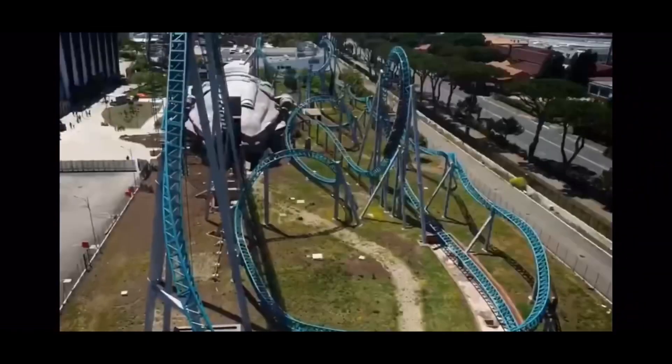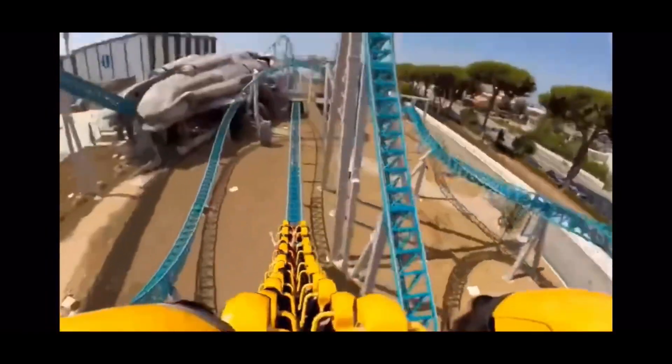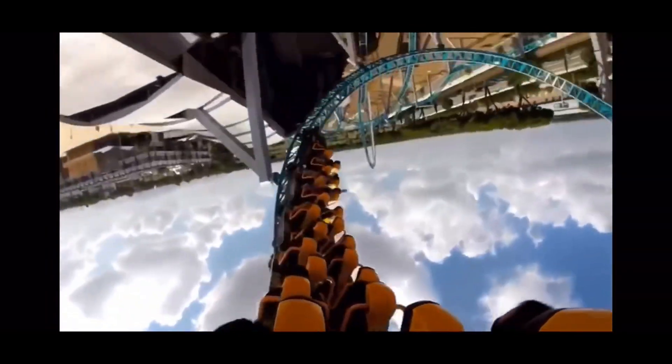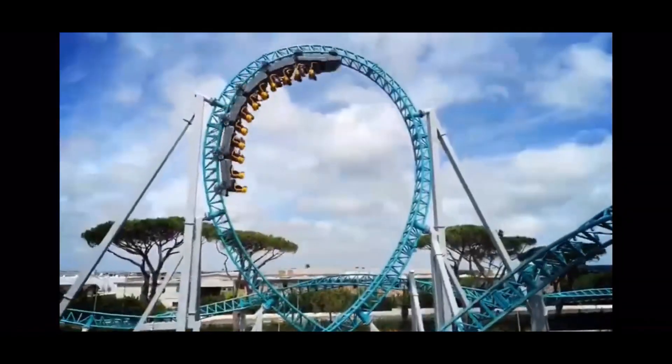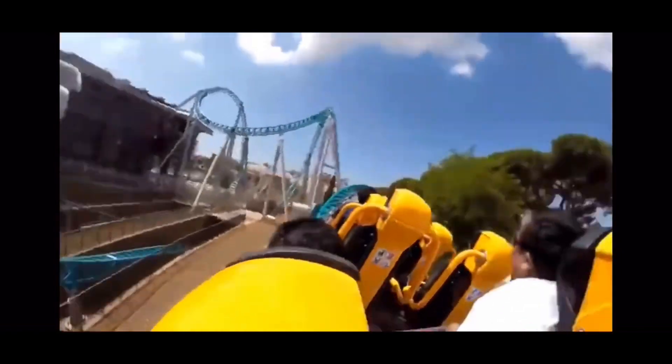The ride is planned to open in spring 2020, so here's a look at the construction site. This is basically all I could film because the only view I could get was from Velocity Station, so that's where I filmed this from.